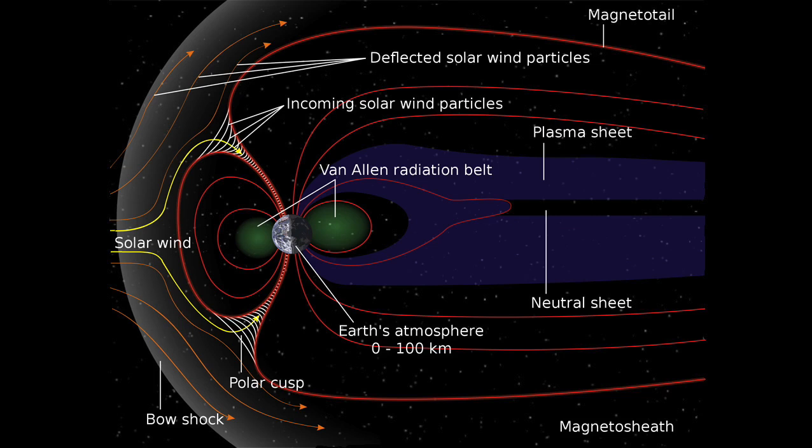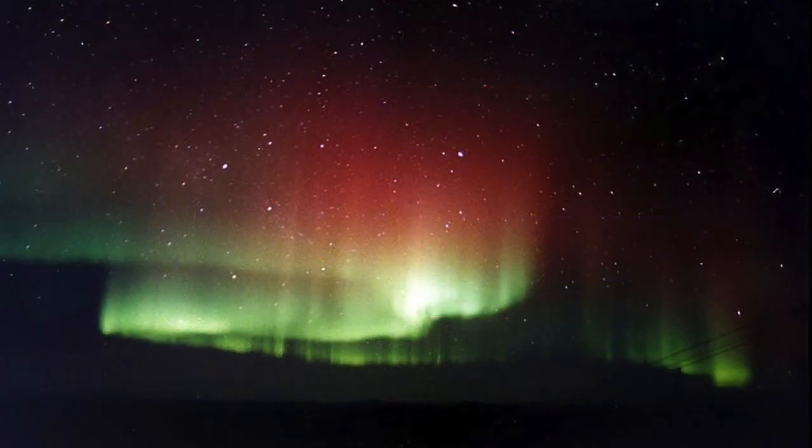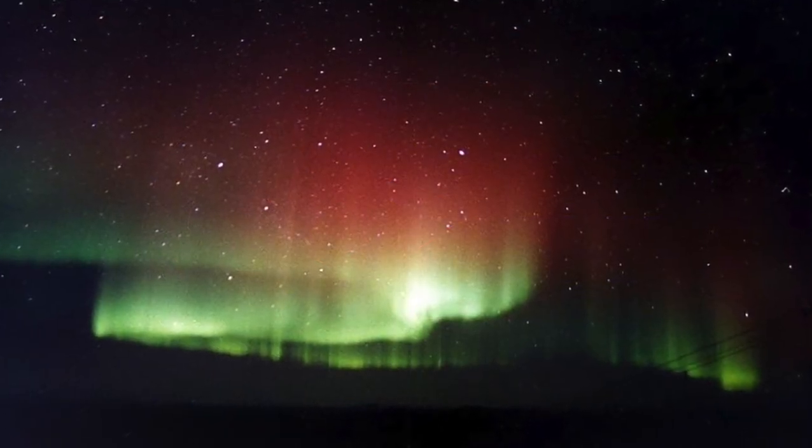These atoms and molecules of hydrogen, oxygen, and nitrogen gas gain energy from the collisions, and as they lose this energy, emit light of various colours, especially green, red, and blue, as well as some ultraviolet and infrared.